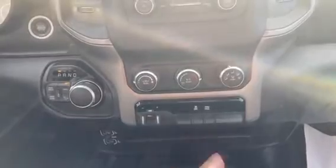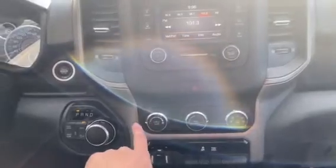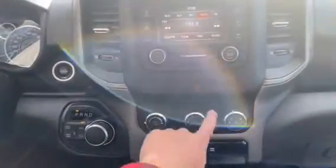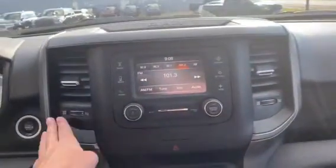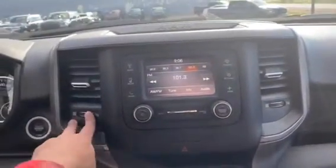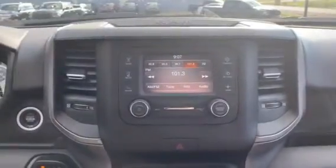We do have a nice towing capacity on this truck. For your driver as well as your passenger, we do have the changing of the air conditioning as well as heating controls. You are able to control the vents as well — open or close them — which is a very nice option.